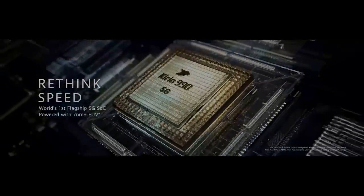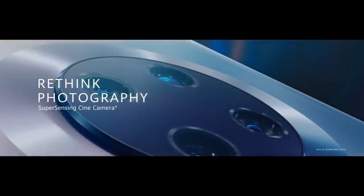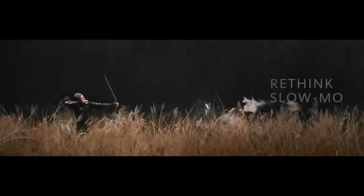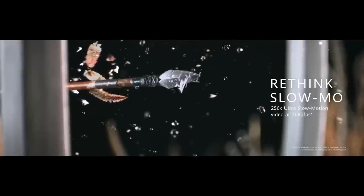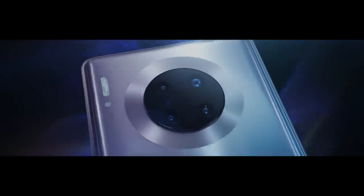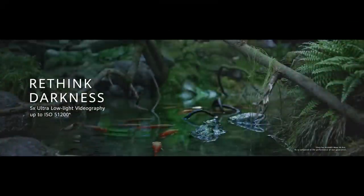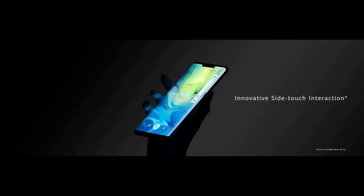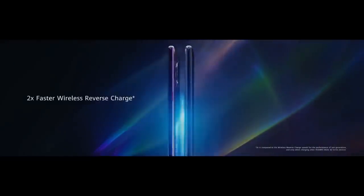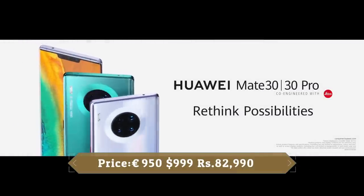As far as the cameras are concerned, the Huawei Mate 30 Pro on the rear packs a quad camera setup consisting of a 40MP main shooter, an 8MP telephoto lens, a 40MP ultrawide lens, and a 3D time-of-flight camera. There are two cameras on the front for selfies — one is 32MP and another is a 3D time-of-flight sensor. This device is based on EMUI 10 on top of Android 10 and packs 256GB of built-in storage. It is powered by a 4500mAh battery with 40W fast charging and 27W wireless charging support. It was launched in Black, Space Silver, Cosmic Purple, and Emerald Green colors.